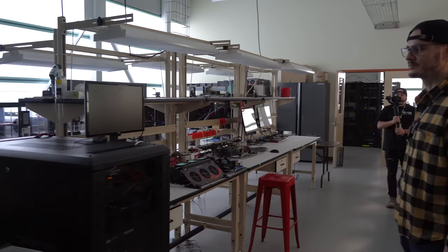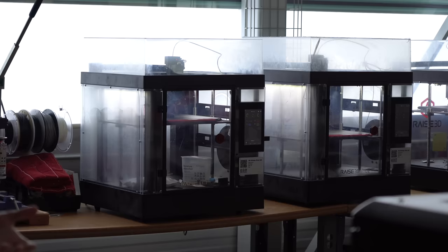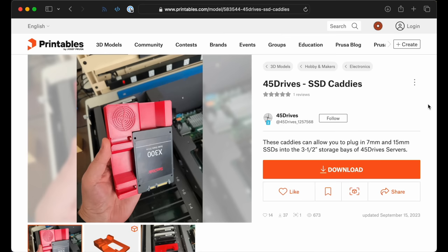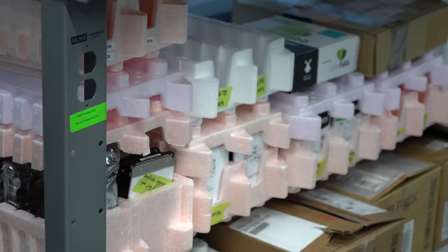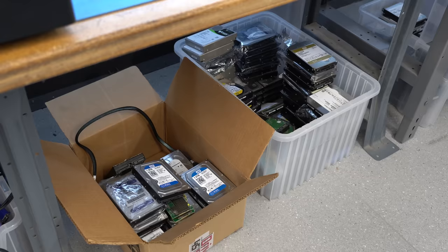The lab is where they design, test, and repair all kinds of things. They have 3D printers going 24/7 making all kinds of parts and adapters, like these cool 2.5 to 3.5 inch adapters, which are now also on Printables if you want to print your own. And they have an advanced thermal test chamber — or, well, I guess that might just be a barbecue grill. Being a storage company, they have so many hard drives: NVMEs, SSDs, SATA, and SAS — basically all kinds of drives — and bins full of broken drives.